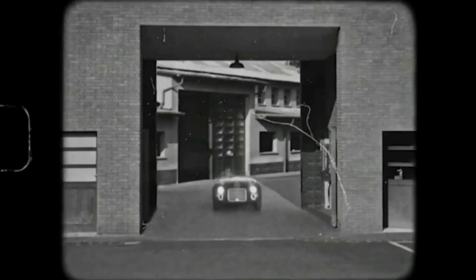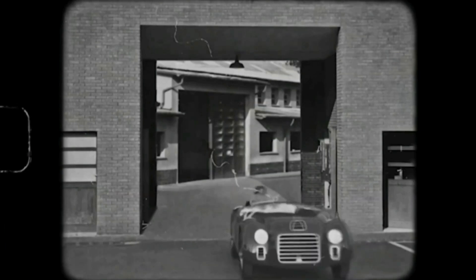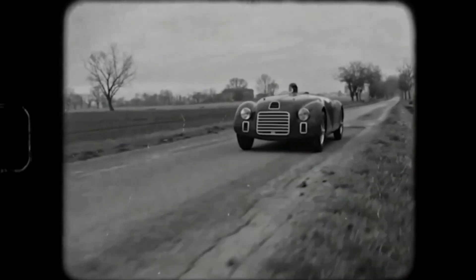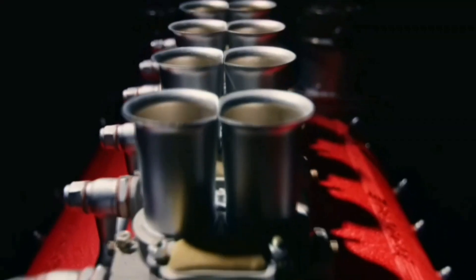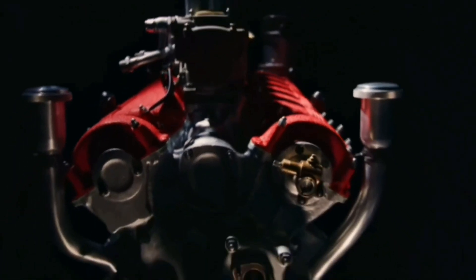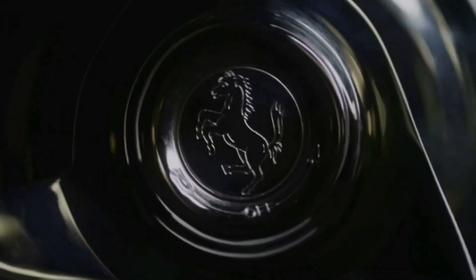One car that perfectly encapsulates this evolution is the legendary Ferrari F40. Unveiled in 1987, the Ferrari F40 was a testament to Enzo Ferrari's passion and commitment to pushing the boundaries of automotive performance. Born out of a desire to create the ultimate driving machine, the F40 was a celebration of Ferrari's four-decade-long journey in the world of motorsport.